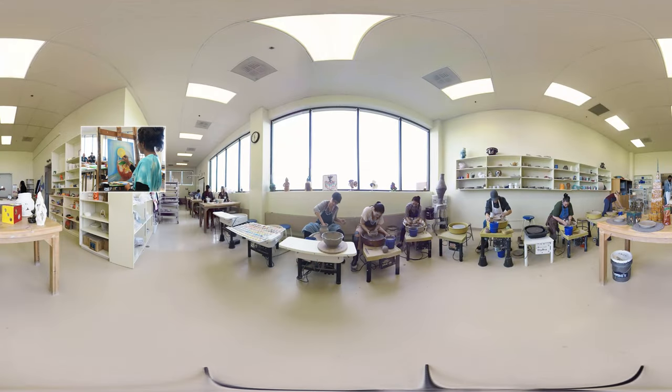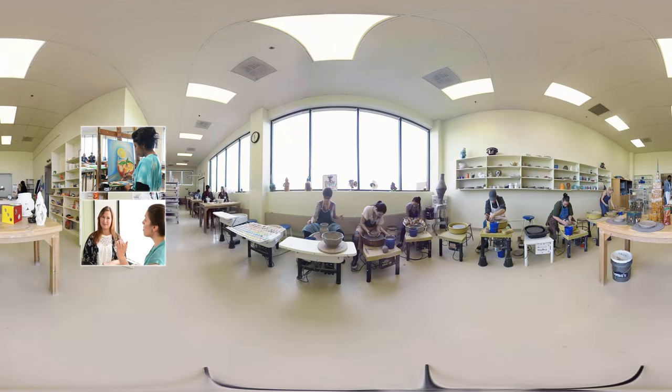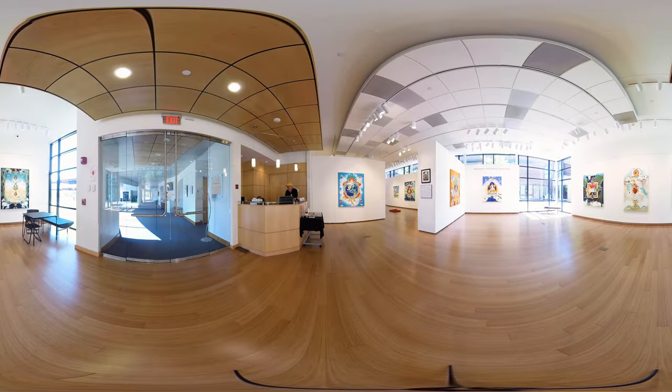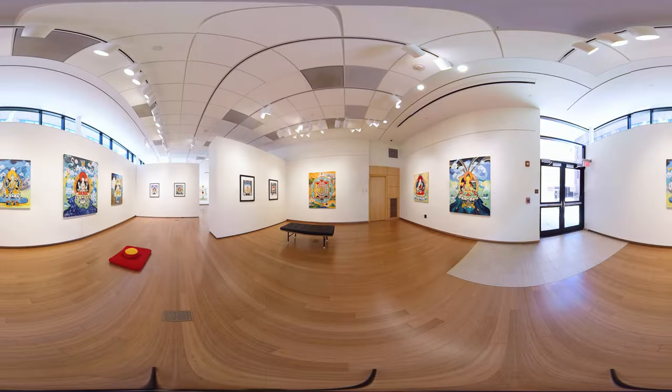Interested in the fine arts? You'll appreciate GCC's spacious studios, filled with natural light for painting, ceramics and dance, a digital kiln, and a fully equipped music room. Students acquire gallery and arts management skills at our Roz Steiner Gallery, where the works of relevant artists and budding student artists are routinely on display.